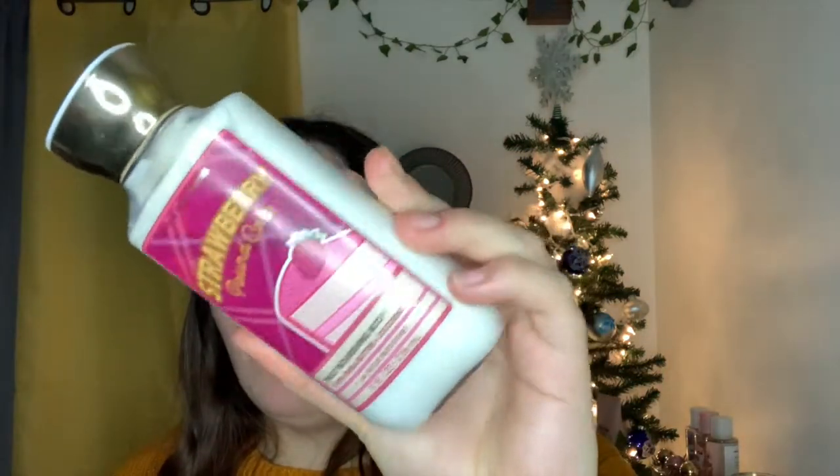Next is a classic and a favorite — Strawberry Pound Cake in this year's fall bake shop collection packaging. The notes are fresh strawberries, golden shortcake, and whipped cream. My mom got me the mist as a present, so I got myself the lotion. It smells so good — in the lotion it's more strawberry-forward and jammier than the fall bake shop collection from 2021, though it doesn't smell as good as the spring bake shop collection from 2020 — that one was divine.